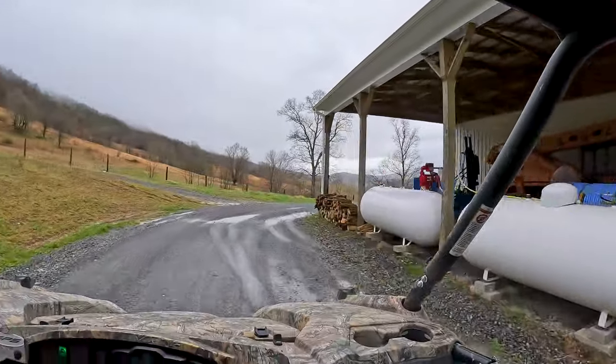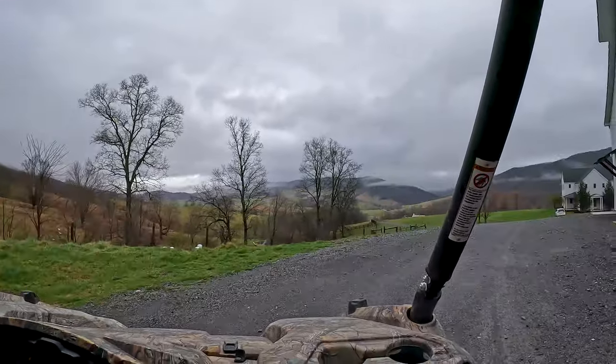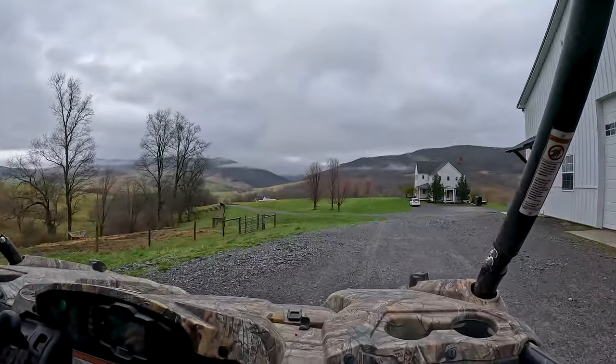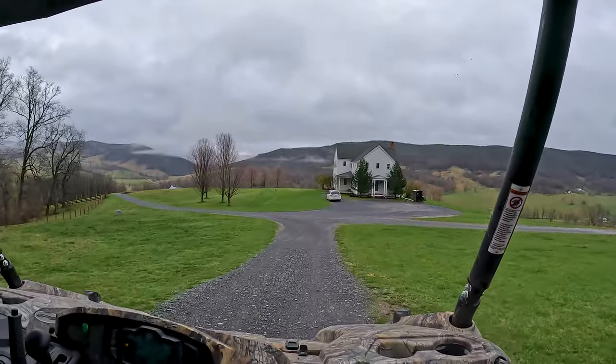Here you go. Hold it up high - not outside, inside here. Sometimes if you hold it on the outside, what'll happen is a rock will kick up. Get the camera for a frosty bike game.